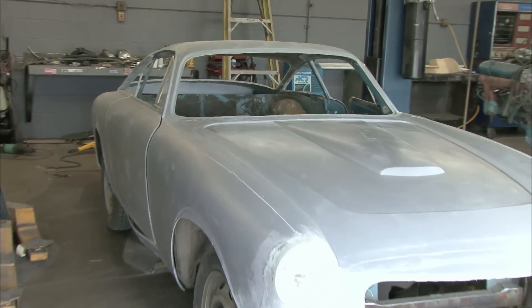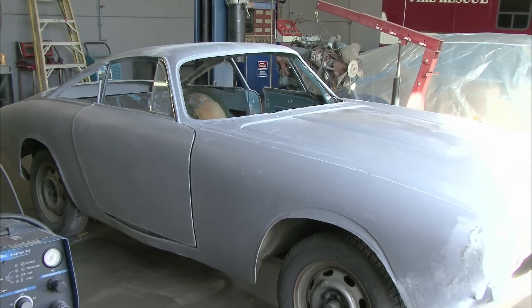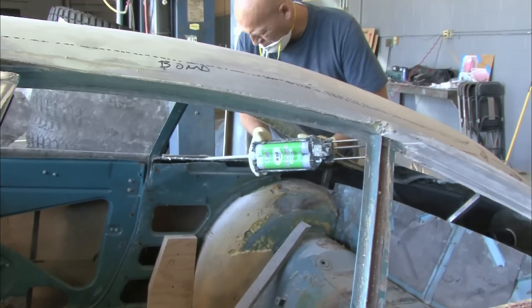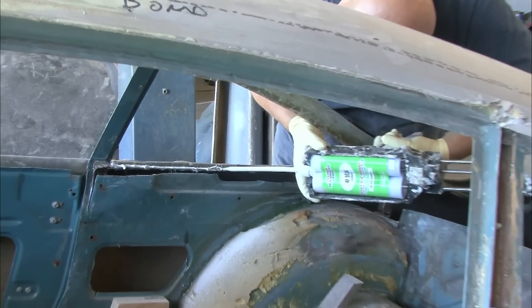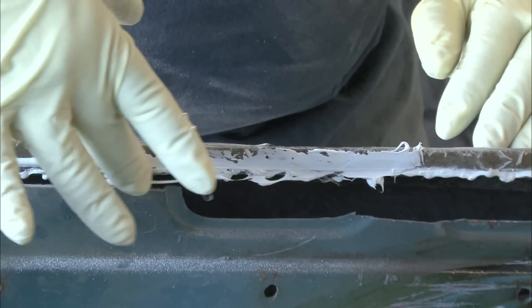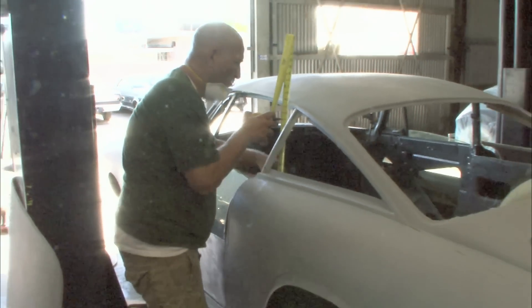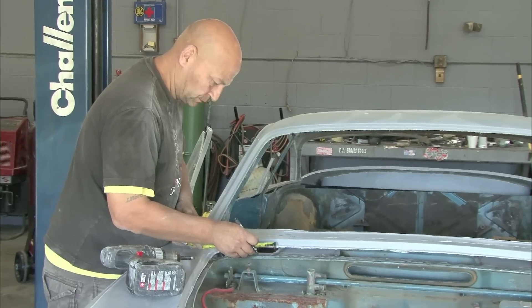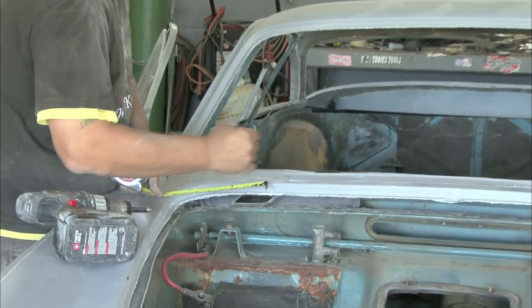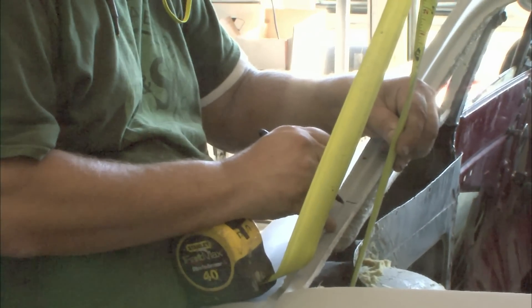We happen to be building it on the pan and some of the superstructure of a Volvo P1800. Most people don't know this, but the P1800 was designed in Italy at about the same time as the Ferrari, so the Volvo has some Italian heritage, and the overall shape and general dimensions of the Volvo are extremely close to the Ferrari. It's actually working out quite well — our dimensions are almost identical to the actual Ferrari dimensions.